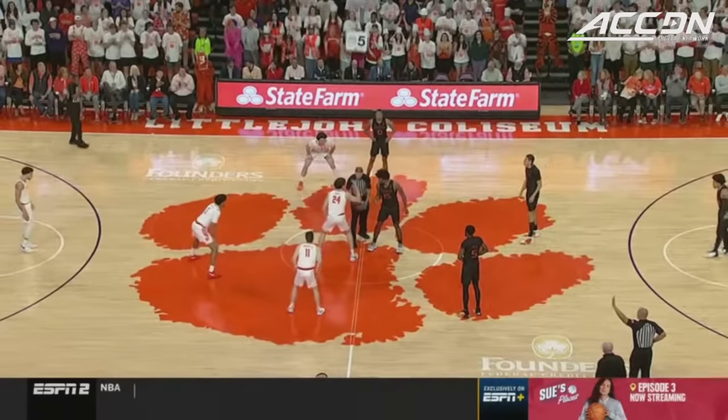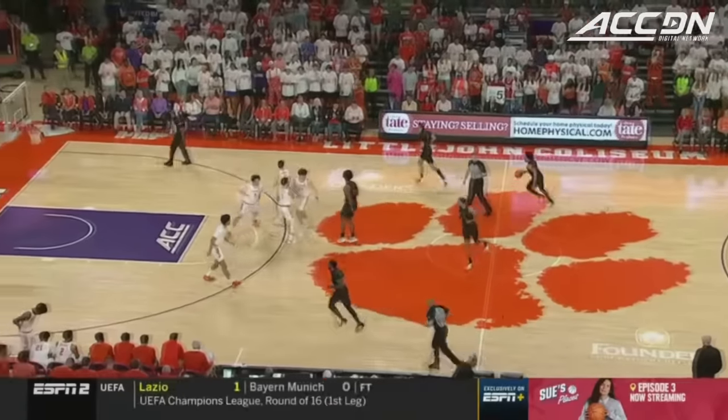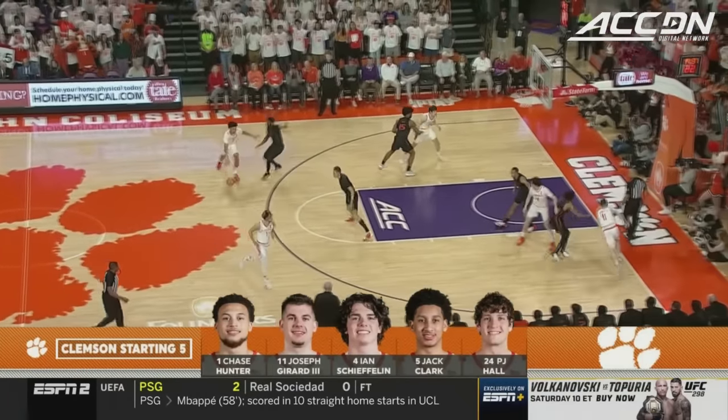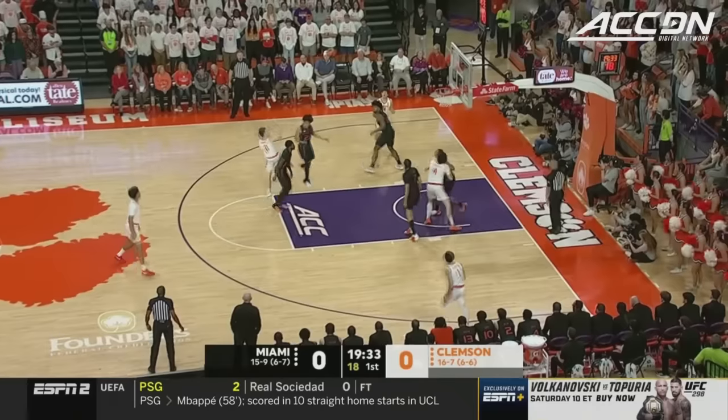Miami needs this one, and Clemson always wants to hold serve at home. But Clemson's road record is what set their resume apart. This quintet of players has combined to play in 561 games in their collegiate careers.